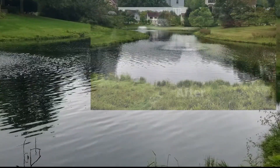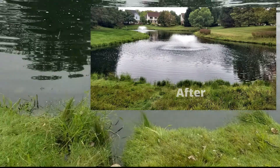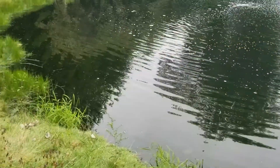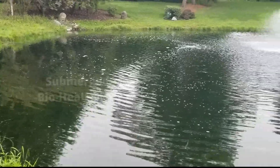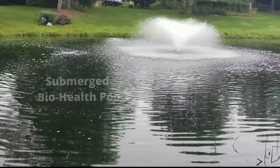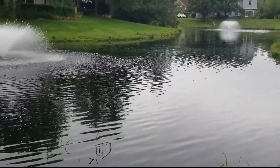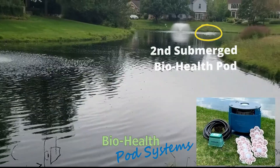We're seeing that this pond has very little algae — really no algae. The water quality is greatly improved, and the reason is that our BioHealth Pod System is growing, hosting, and distributing beneficial bacteria. That does two things. One, it takes away the available nutrients in the water column and out-competes algae for food. And now we don't see the algae.